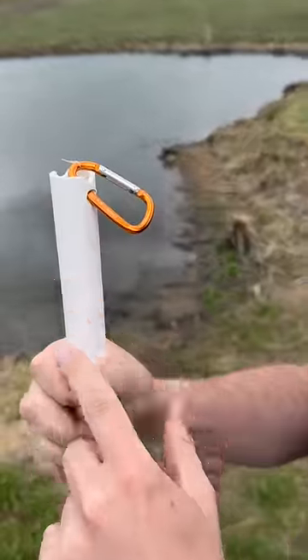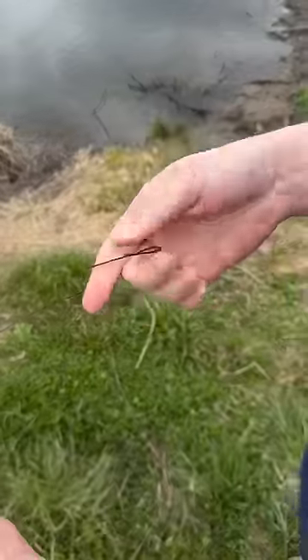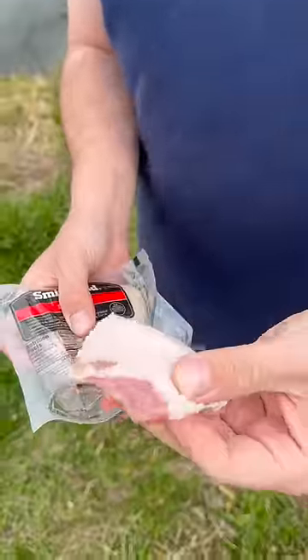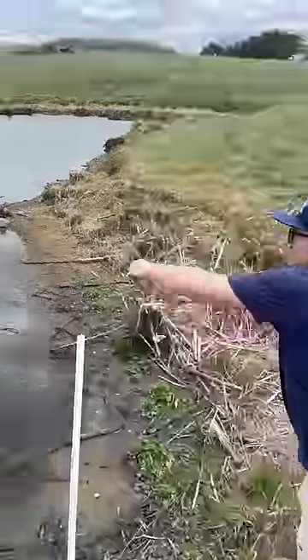Right here we have a PVC pipe with a little carabiner on there, and to that we have some line, which comes all the way down here to this steel leader, and it attaches to this treble hook. We're just going to get a piece of this bait out of here — that right there stays on the hook really, really good. Just going to work it on there. This right here will put all kinds of flavor out in the water. Just going to toss it out there — I think that one right there will catch one.